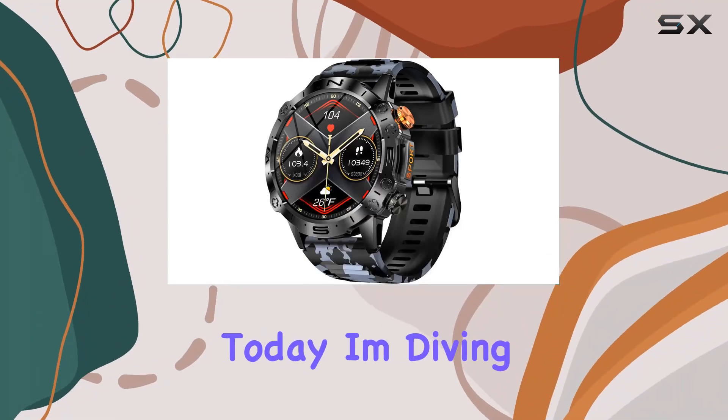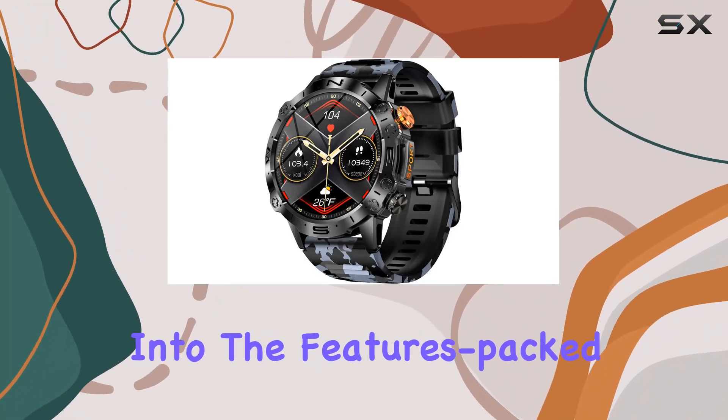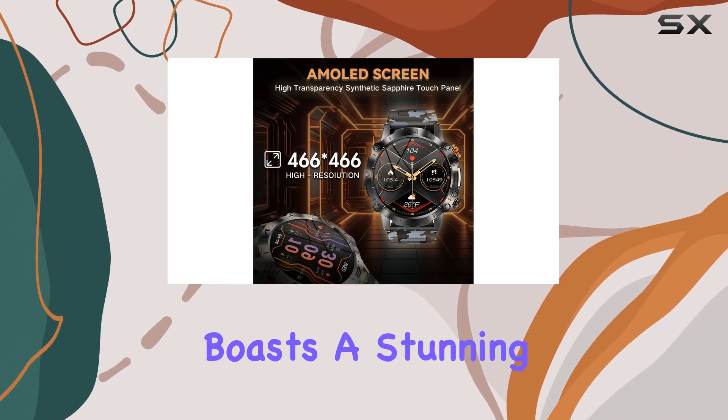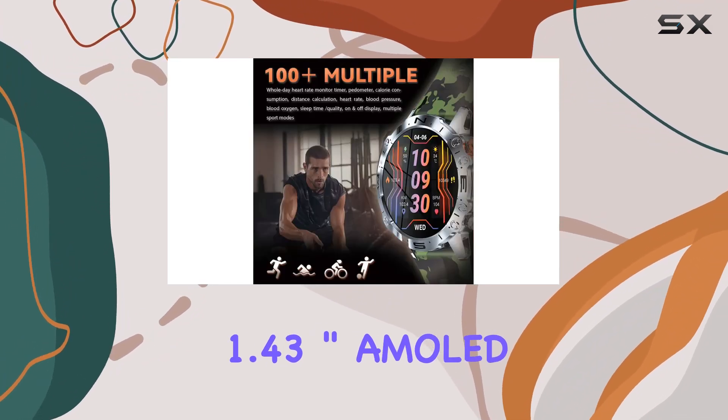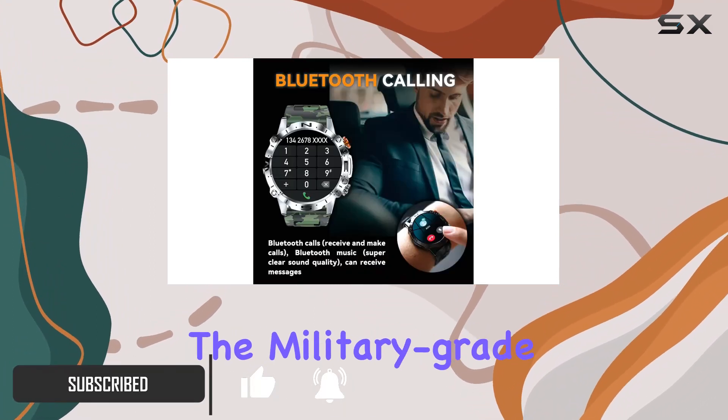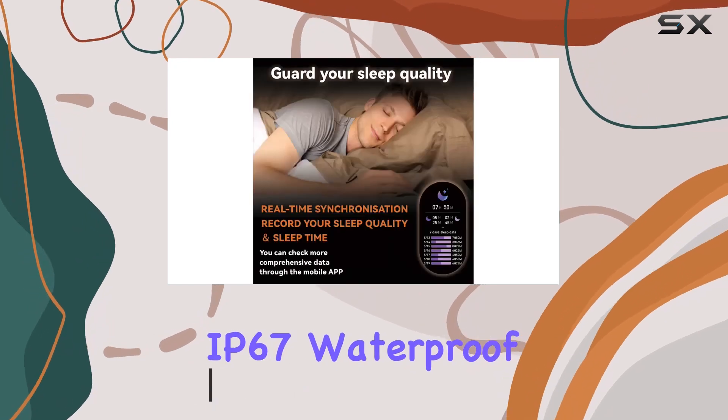Hey everyone, today I'm diving into the feature-packed Gloney smartwatch. This sleek, modern device boasts a stunning 1.43 inch AMOLED HD display, delivering an ultimate visual experience even under sunlight.